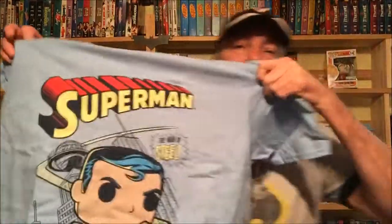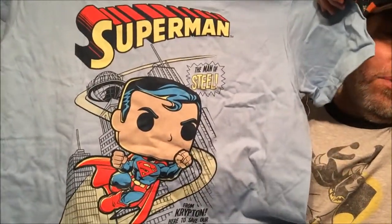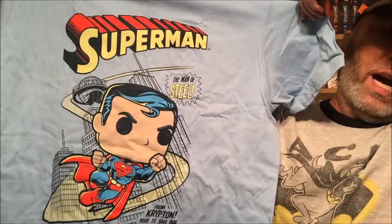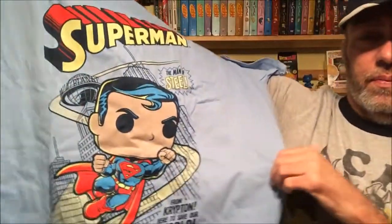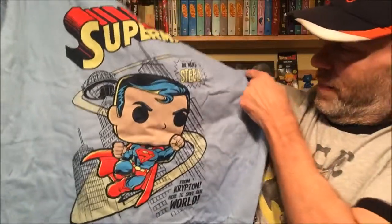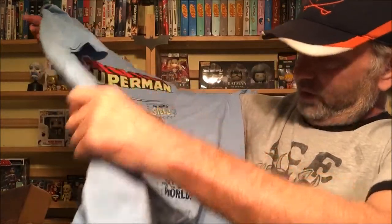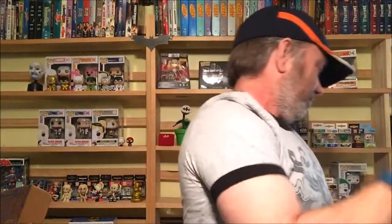Superman! We talked about Superman for a few minutes on this recent podcast. Look at that shirt — that looks awesome. For me, this is pretty much the first comic book superhero, from way back in 1938. Action Comics number one — Superman, the Man of Steel, from Krypton, here to save the day. Really good shirt, a nice sweet shirt.